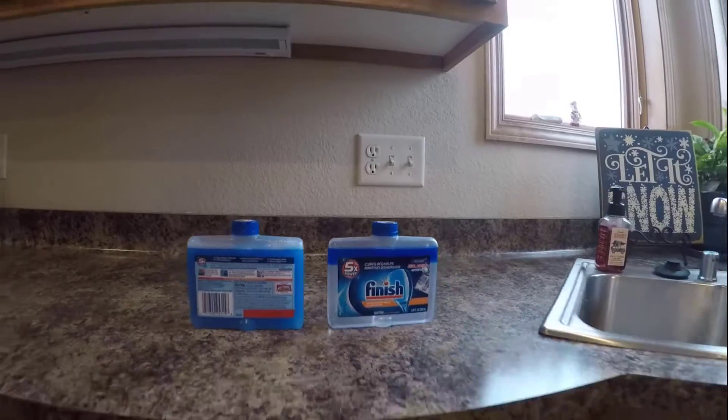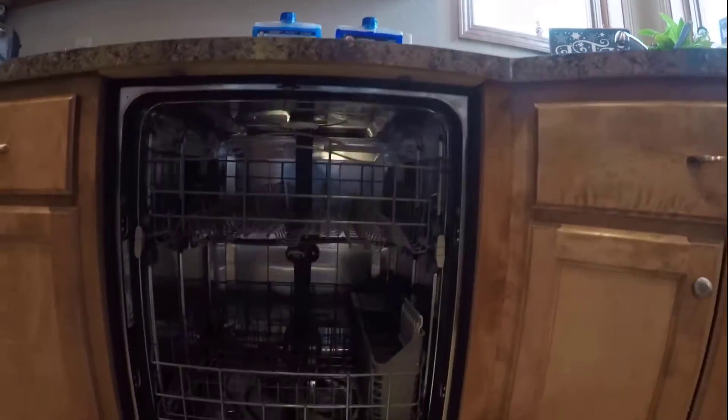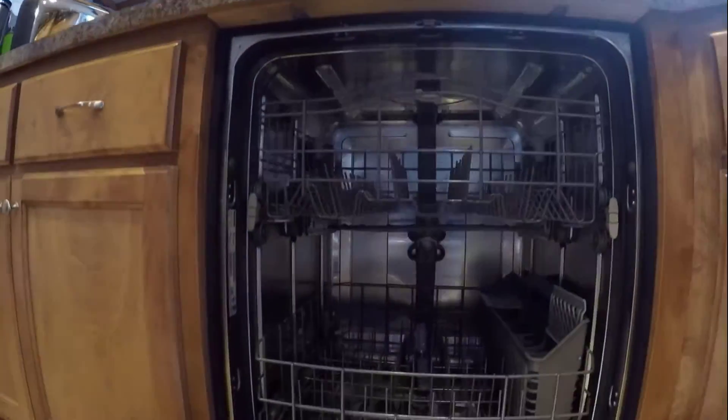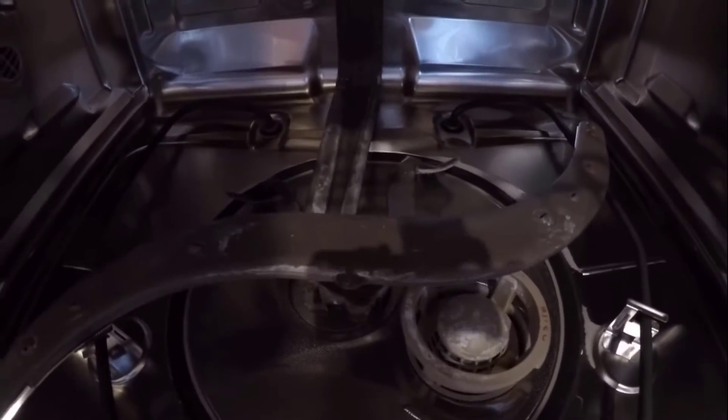Finish Dual Action Dishwasher Cleaner delivers a cleaner dishwasher by fighting odor and leaves behind a clean and fresh scent. This quality product is the best solution to get rid of buildup in your dishwasher. It also breaks down and removes lime scale, mineral, and grease from the entire dishwasher.